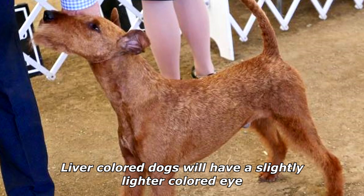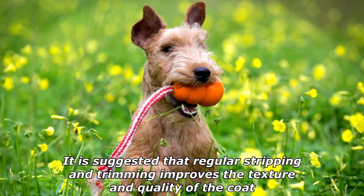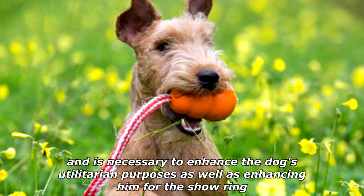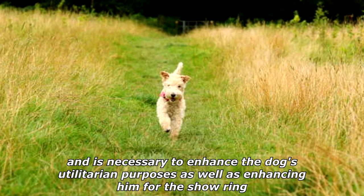Liver-colored dogs will have a slightly lighter-colored eye. The dog will not shed if properly groomed. It is suggested that regular stripping and trimming improves the texture and quality of the coat, and is necessary to enhance the dog's utilitarian purposes as well as enhancing him for the show ring.